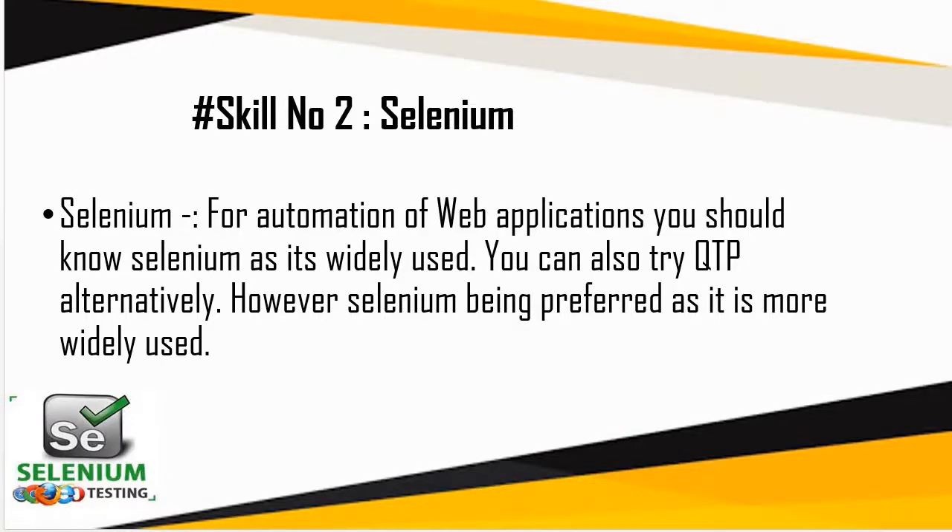The second skill on the list is Selenium. I would suggest having basic knowledge of it along with some hands-on experience. It's not a very complex tool to deal with, and there are many free resources available. The reason I strongly recommend learning Selenium is that when it comes to web automation, there is hardly any competition available for it.